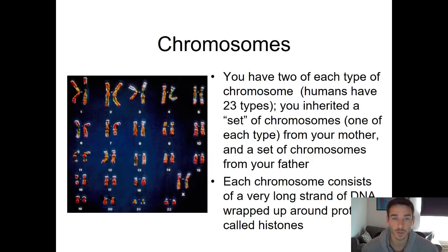So we get two number ones, two number twos, two number threes, all the way through. Basically, a chromosome is a very long strand of DNA that's wrapped tightly around some proteins called histones. We have 23 of those, and these chromosomes are what carry the genetic information.